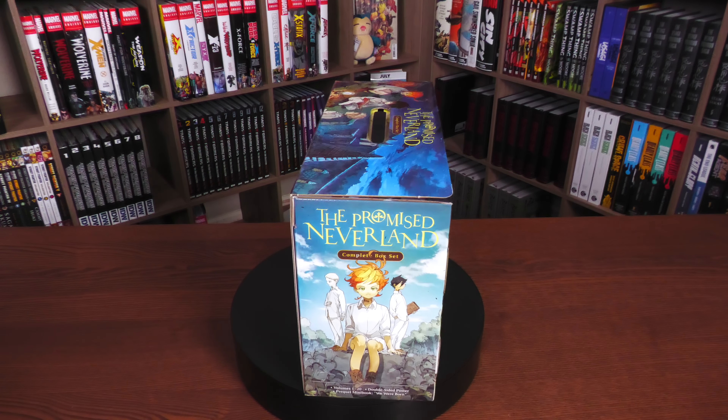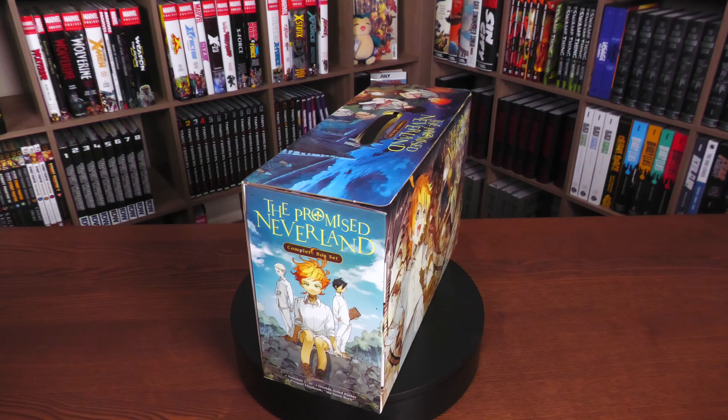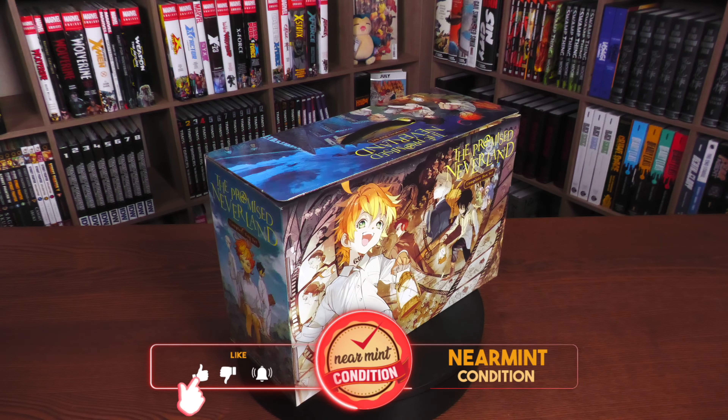Because we're going to give you an overview today of the Promised Neverland Complete Box Set from Viz Media. Stay tuned.